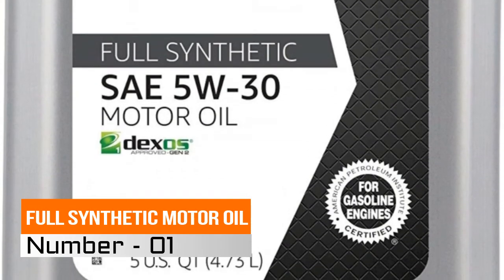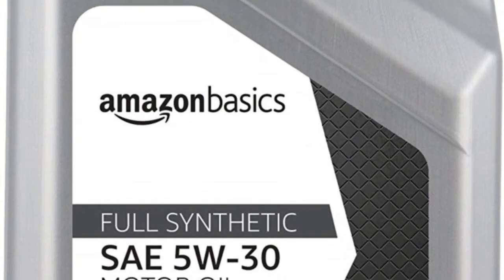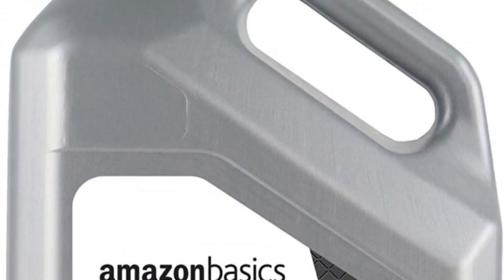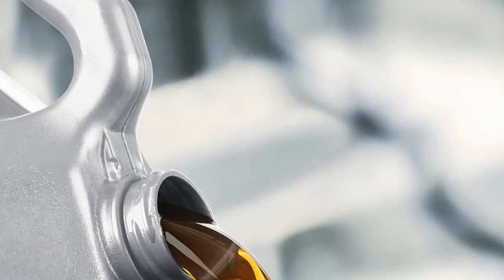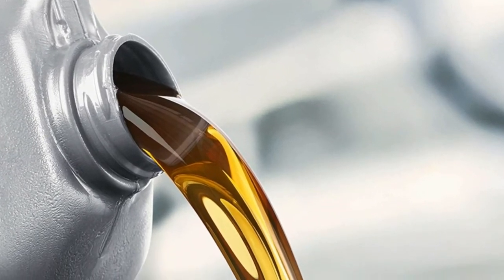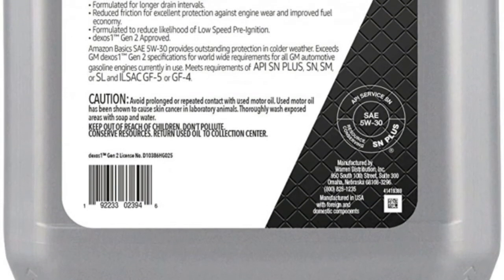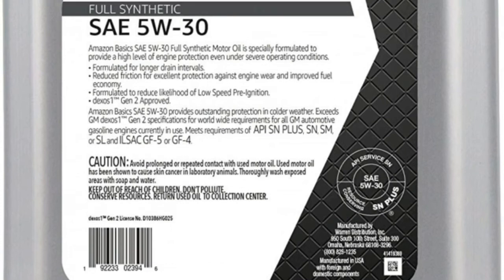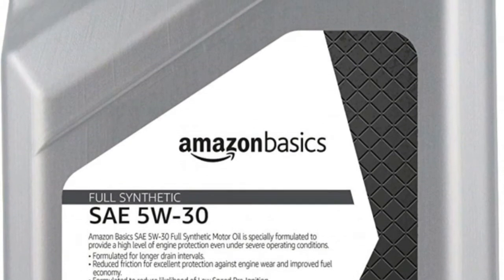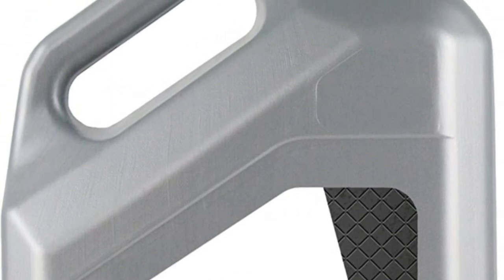1. Full Synthetic Motor Oil. Formulated for longer drain intervals, formulated to reduce likelihood of low-speed pre-ignition, reduces friction for improved fuel economy and protection against engine wear, high resistance to viscosity and thermal breakdown. Helps to fight volatility burn-off to minimize engine deposits and exhaust emissions. Dexos 1 Gen 2, API SN Plus, and ILSAC GF5 approved. Always follow vehicle manual recommendations.